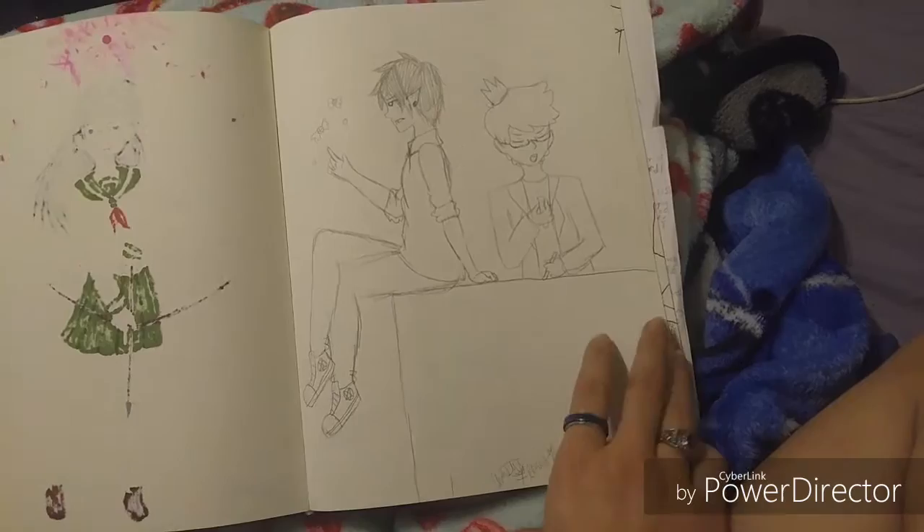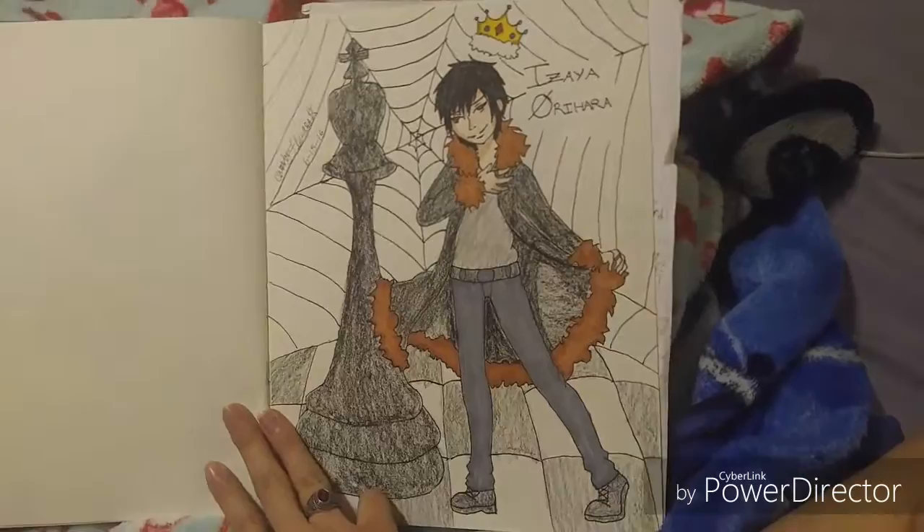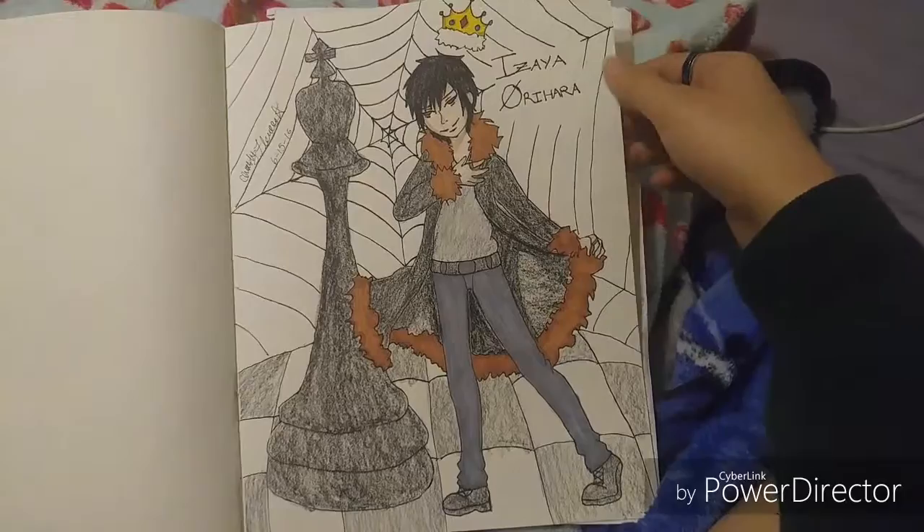Kagome — because everybody loves this child, I think everybody's first waifu. Marceline and Bubblegum — I love them. I drew Marceline and Bubblegum at one point, wherever that picture is. Another picture of Izaya because he is my trash king and I love him so much — I wanted to practice more poses.